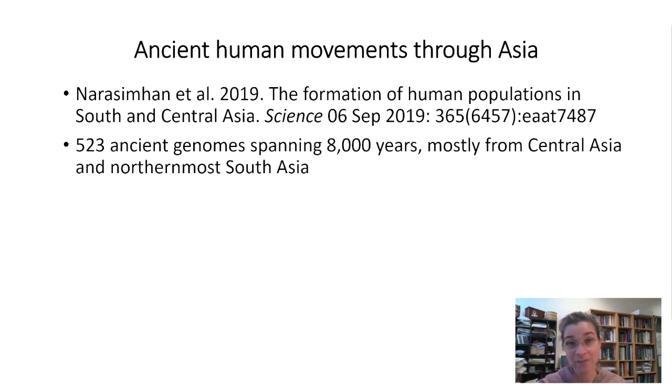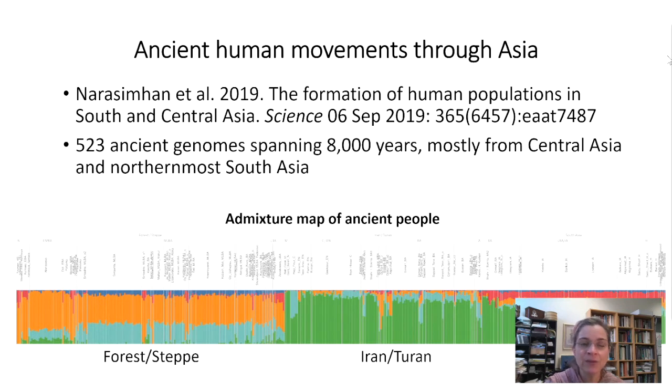I want to pick that up and talk about it in this video. In the 2019 paper, buried deep in the supplemental information — in a research paper, scientists will often present the most important data in the publication itself, but include additional analyses in what we call supplemental information. It's published online but not part of the actual paper, so it's a little more difficult to get to. For this 2019 paper, there were 341 pages of supplemental data presented.